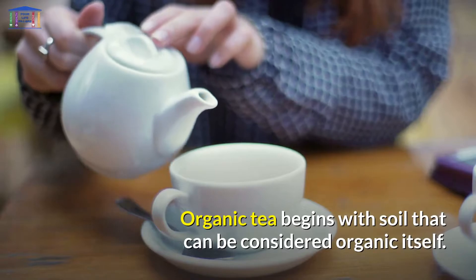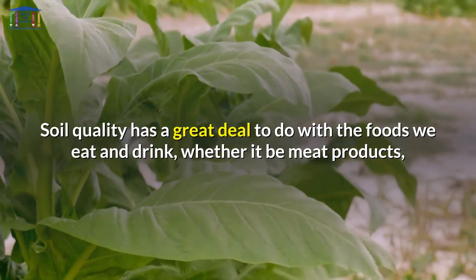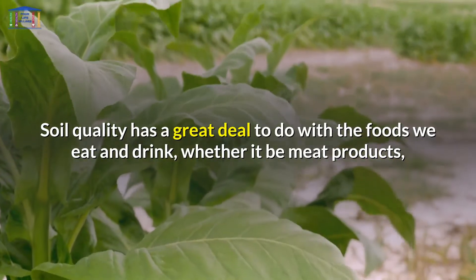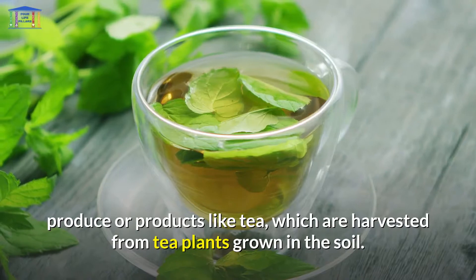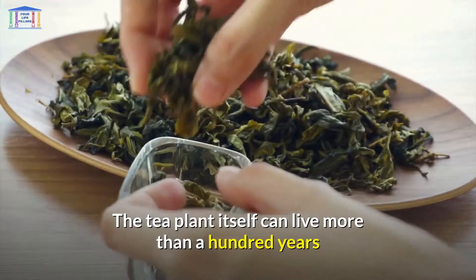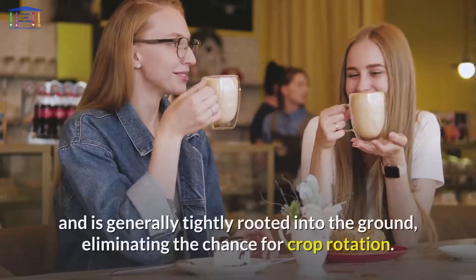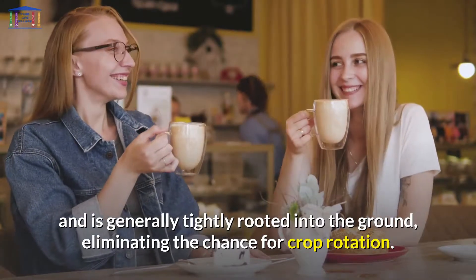Organic tea begins with soil that can be considered organic itself. Soil quality has a great deal to do with the foods we eat and drink, whether it be meat products, produce, or products like tea, which are harvested from tea plants grown in the soil. The tea plant itself can live more than a hundred years and is generally tightly rooted into the ground, eliminating the chance for crop rotation.